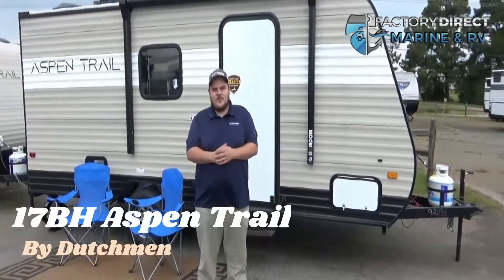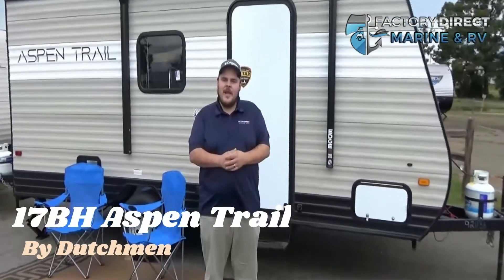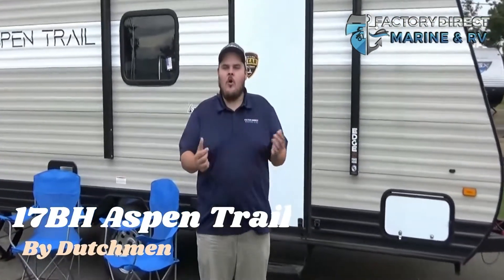Hey, my name is Justin with Factory Direct Marine and RV. Today we're going to be looking at the 17BH Aspen Trail, which all year has been our number one seller, and I'm going to show you why. Let's go.